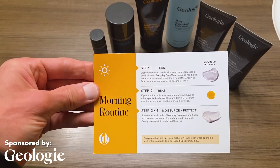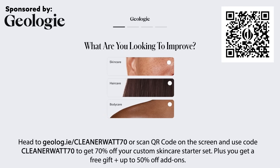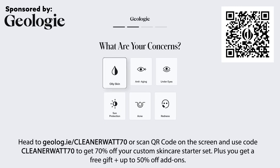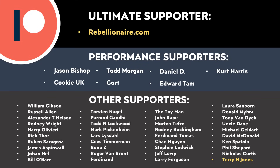With all that being said, please let me know what you think about all this in the comments section below — I'd love to know your thoughts. Thank you to Geology for sponsoring this video. If you want to try out Geology products for yourself, use my link and the code below to get 70% off your custom skincare starter set. I also want to say thank you to all of those who support me through Patreon — your support makes a big difference and does help make these videos possible.